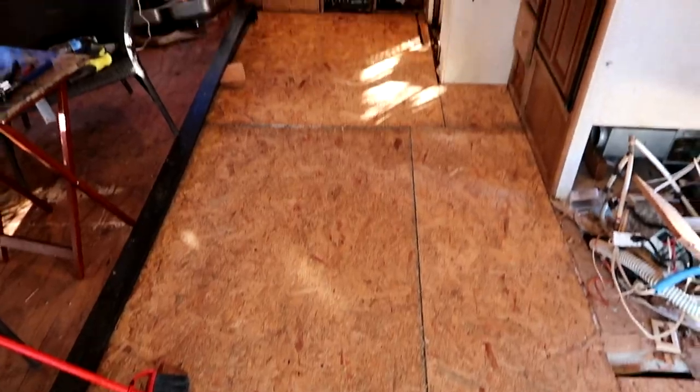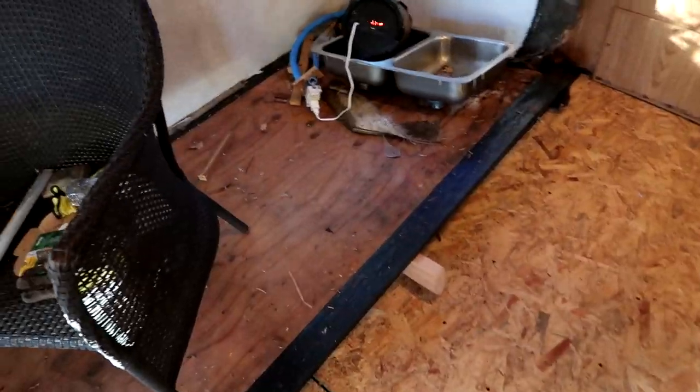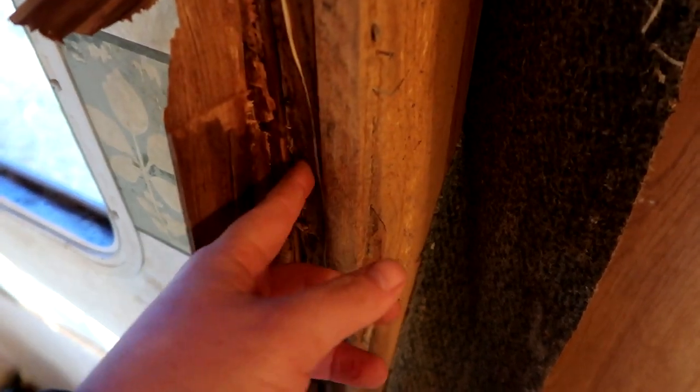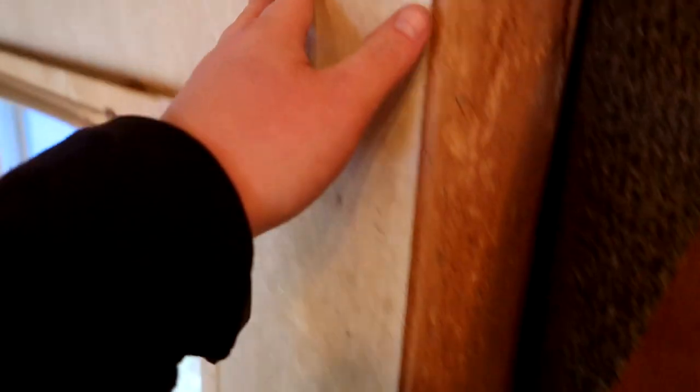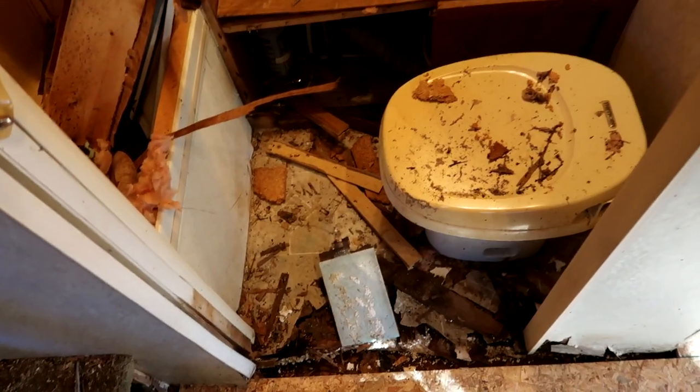That's pretty much it so far. Now let's get to the bathroom - that'll be the last floor section for the main floor. We've still got to rip this out; there's a good amount of water damage back here. The frame - I can push it up, it's fine. I think there was a leak up at the top somewhere because you can see there's a lot of water damage right there, but we'll get that taken care of.